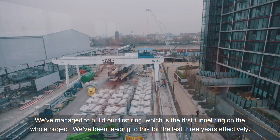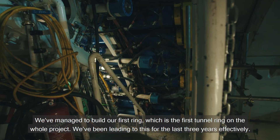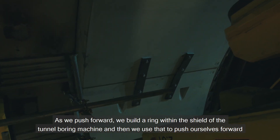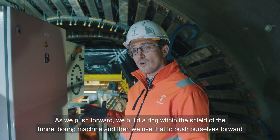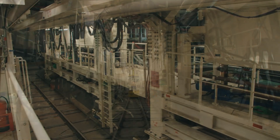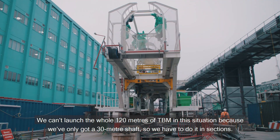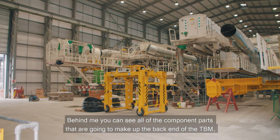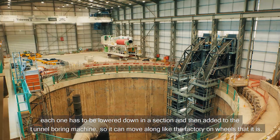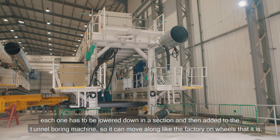We managed to build our first ring, which is the first tunnel ring on the whole project — we've been leading to this for the last three years effectively. As we push forward we build a ring within the shield of the tunnel boring machine and then use that to push ourselves forward and push into the ground in front, continuing the excavation. We can't launch the whole 120 metres of TBM in this situation because we've only got a 30 metre shaft, so we have to do it in sections. Behind me you can see all the component parts that are going to make up the back end of the TBM — each one has to be lowered down in a section and then added to the tunnel boring machine so it can move along like the factory on wheels that it is.